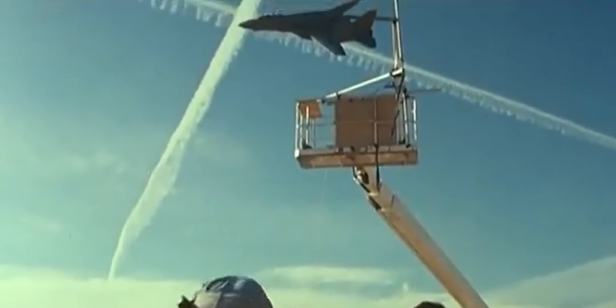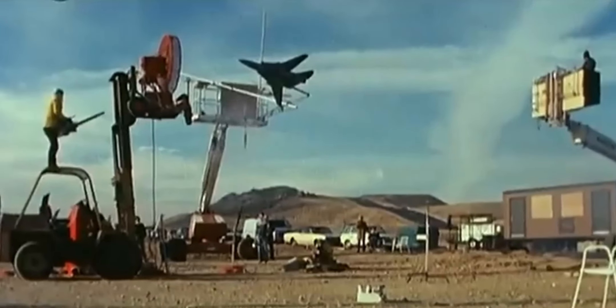In the original Top Gun, a lot of the scenes of the jets flying were filmed in miniature. In order to get energetic camera shake, they built a rig with a drill on the bottom. They had a piece of wood attached that was off-centered, causing the camera to vibrate — the same mechanism used in video game controllers.